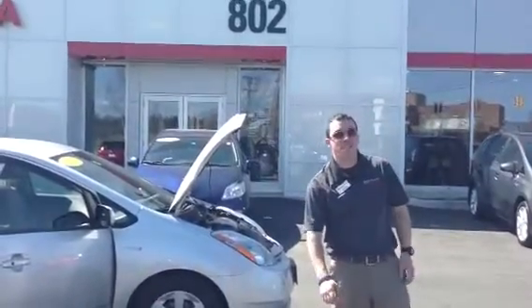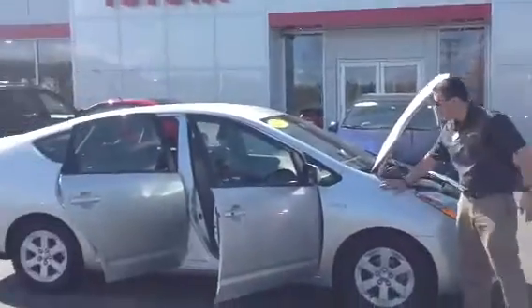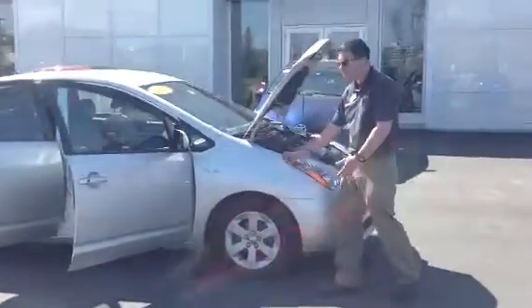Good afternoon, Kerry. This is Alex, your internet sales guy for 802 Toyota Scion. What I have for you here is a 2007 Toyota Prius, silver in color.